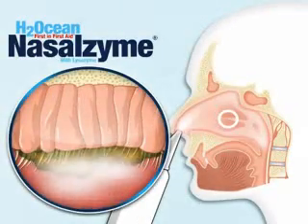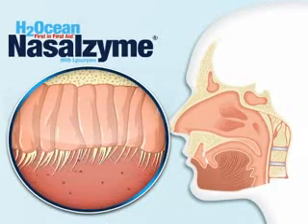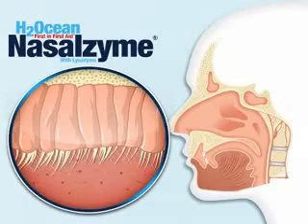Irrigation with Nasalzyme sea salt nasal spray loosens mucus, allowing the cilia to move freely to filter particles from the air so that you can breathe easily.